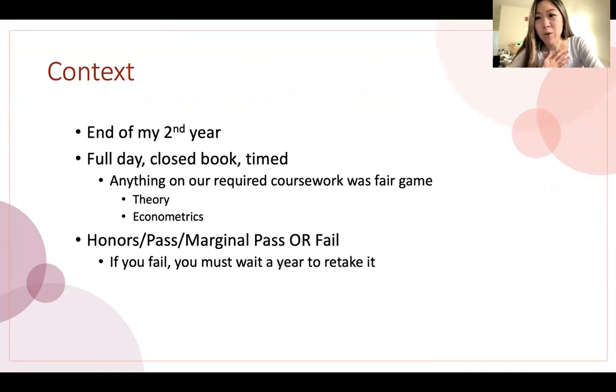A little context about what my doctoral exam was like. I took it at the end of my second year when we were done with all of our coursework, and it was a full-day timed closed book exam. Essentially anything on required coursework for the past two years was fair game. It covered health behavior and social epi theories, as well as some methods and econometrics models. The grading has four possible scores: honors, pass, or marginal pass — all considered passing — or you fail. And if you fail, you have to wait a whole year to retake it. So it's a very high stakes exam, because the system is not set up for you to recover quickly from failing, unfortunately.